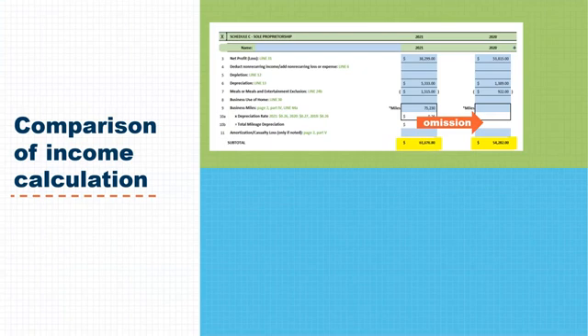The second worksheet shows the correct income calculation, including the vehicle mileage found on the attached statement. The correct total for 2020 is $70,402 and for 2021 was $61,676. The earnings trend was actually declining, and verification that the earnings have since stabilized would have been required.